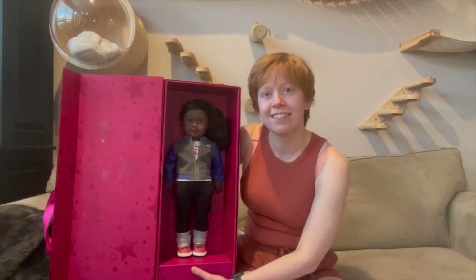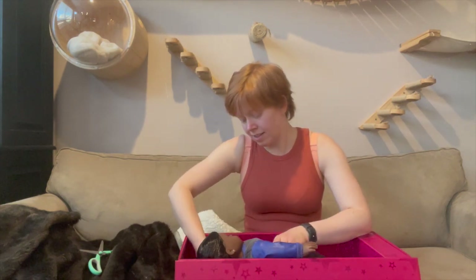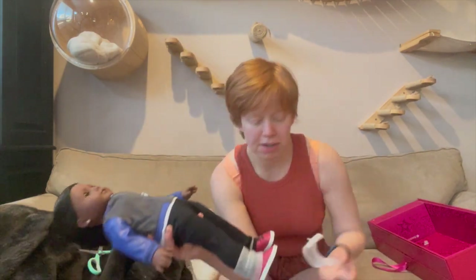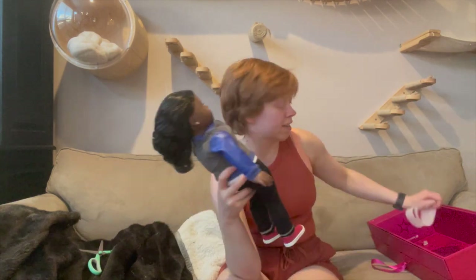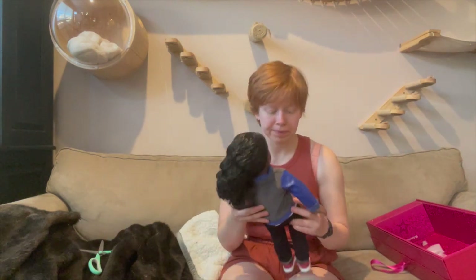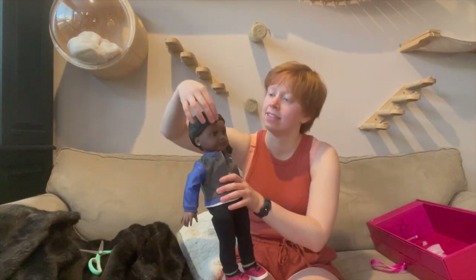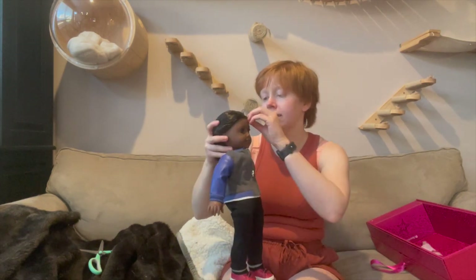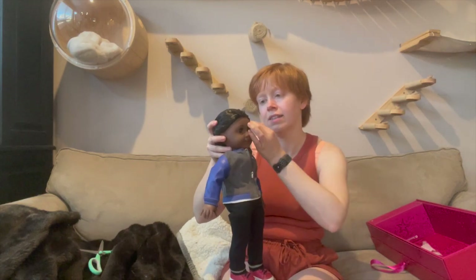So here she is. This is the last classic mold that I need. I have all the molds through Create Your Own except for Kaya now, and all of the vinyl colors. I got this doll in the new outfit set because I wanted to see what it was like. I don't really like a lot of the Create Your Own outfit sets, so I thought I would mix it up. This is supposed to be the boys set.